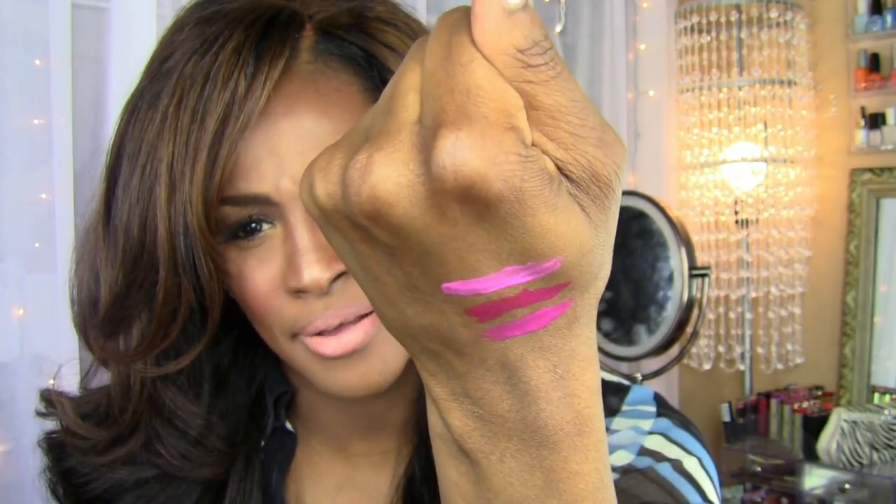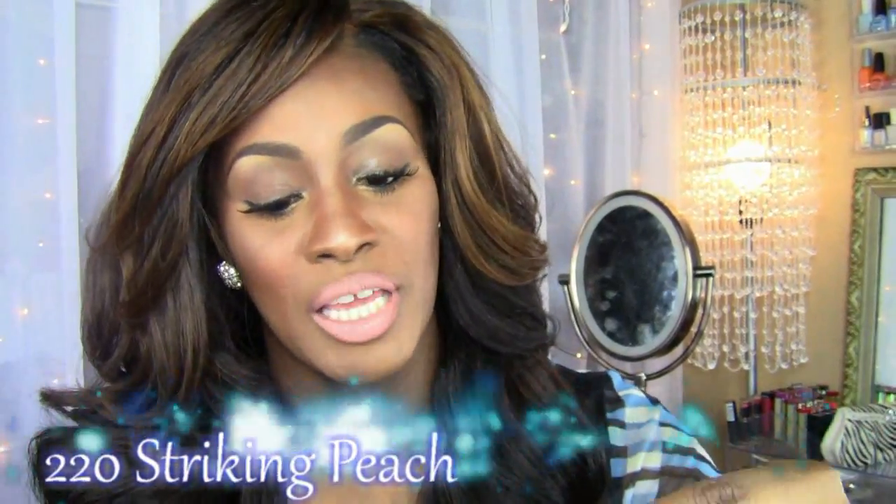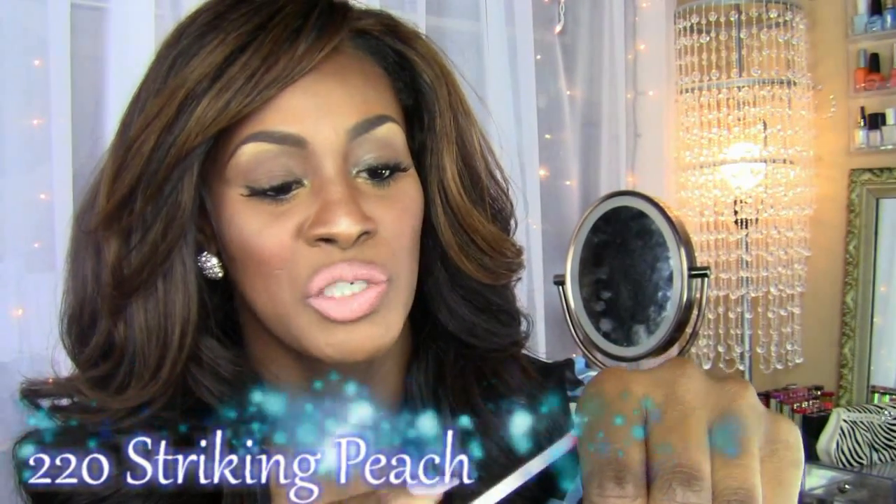By herself she's beautiful. The next one that I really really like is Striking Peach. You guys know how I feel about my oranges and peaches and corals, so I had to pick this up. This one definitely has a lot of iridescent shimmer to it — it's a peach shade and I like it by itself.